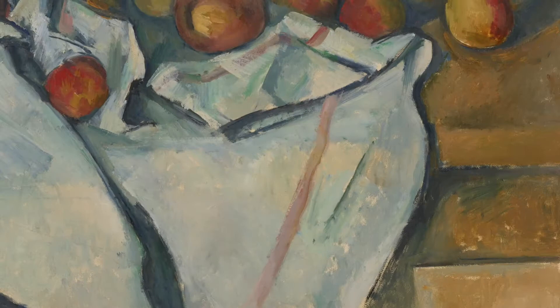Cezanne had also completed his artistic development by this point and was now entirely comfortable in the post-impressionist nature of his work, which had been forged and fostered over a number of decades.